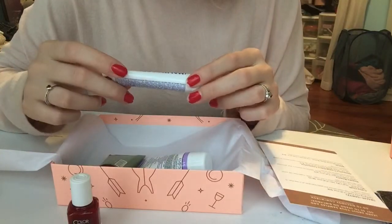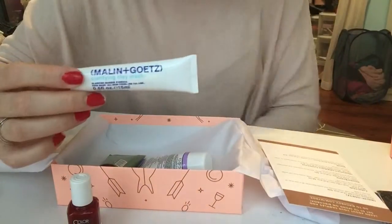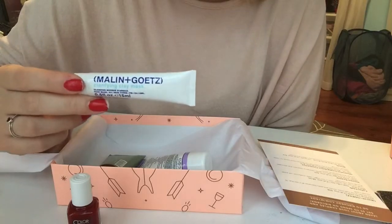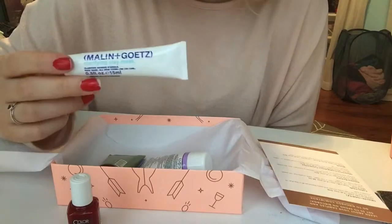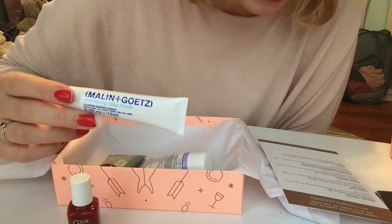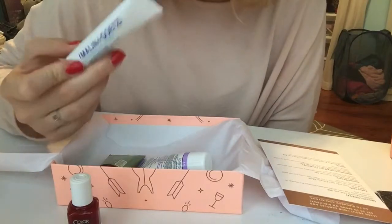Malon and Goetz clarifying clay mask. I love when they give you masks and stuff. I never buy spa things on my own — like masks, eye patches, or whatever — but when they give it to me you have to use it, and you enjoy using it. So it's great. This is a clarifying clay mask. 'This extraordinary clay mask treats oiliness and pesky blemishes all in less than 10 minutes a week.' Fabulous. And that's a pretty big size tube — you could maybe use it like two or three times.